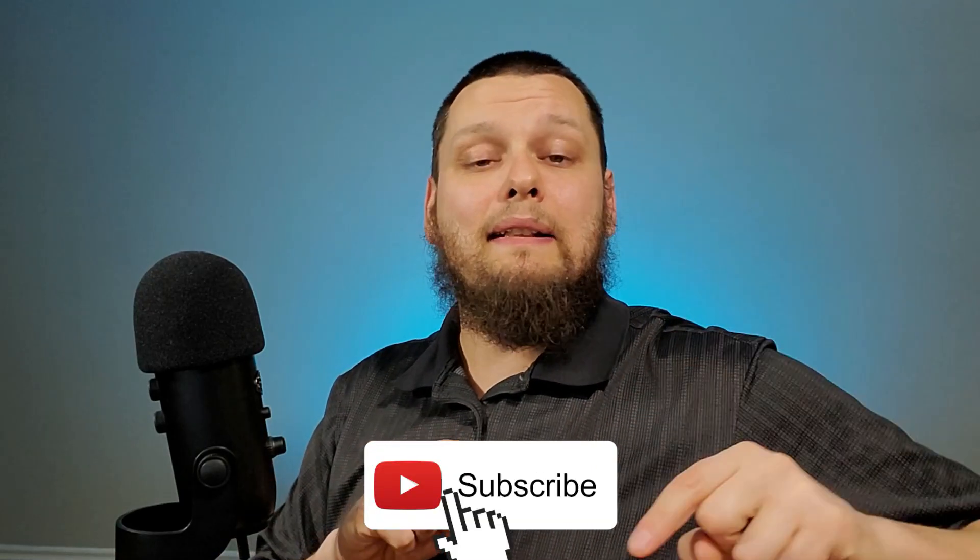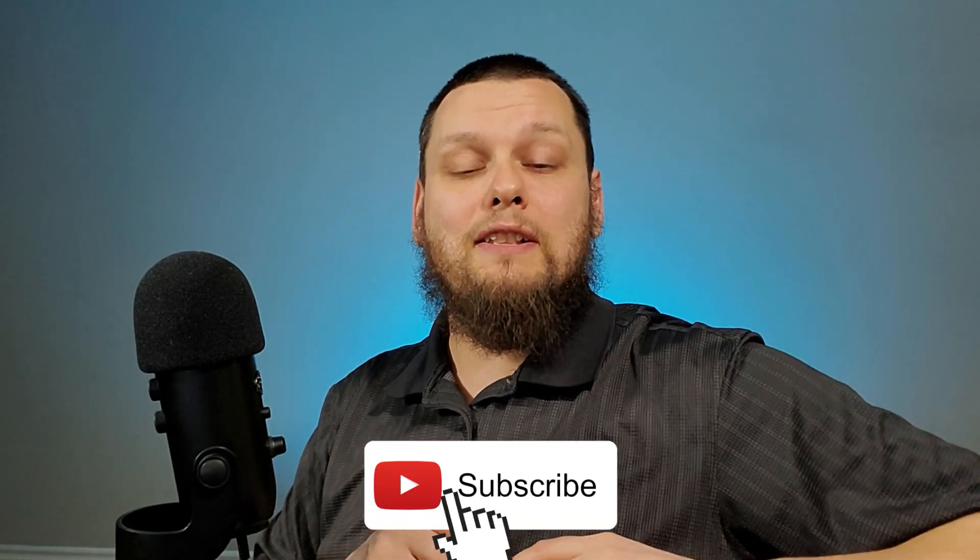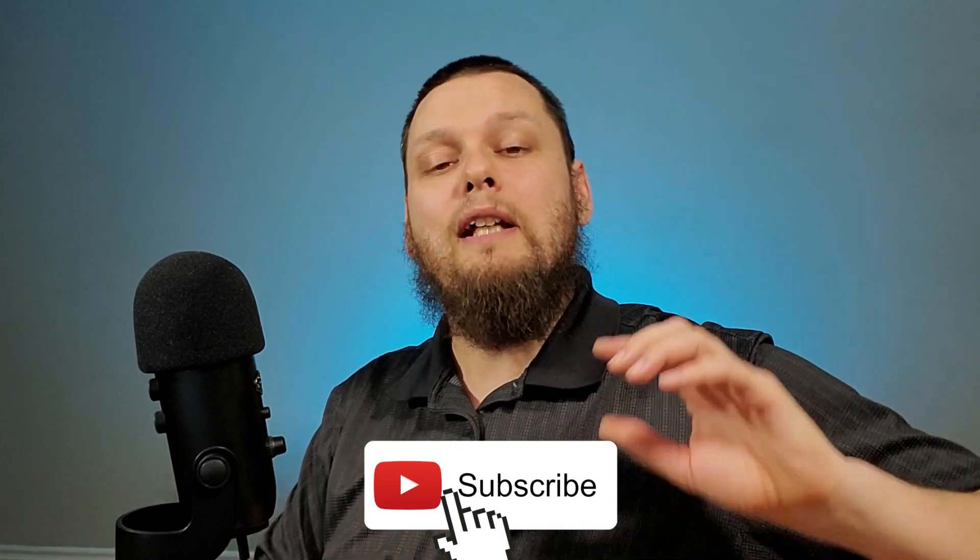Before we get into discussing the specifics, why don't you take a second, hit the subscribe button, hit like, and hit the bell notification so that when there's new content available, you will be notified.